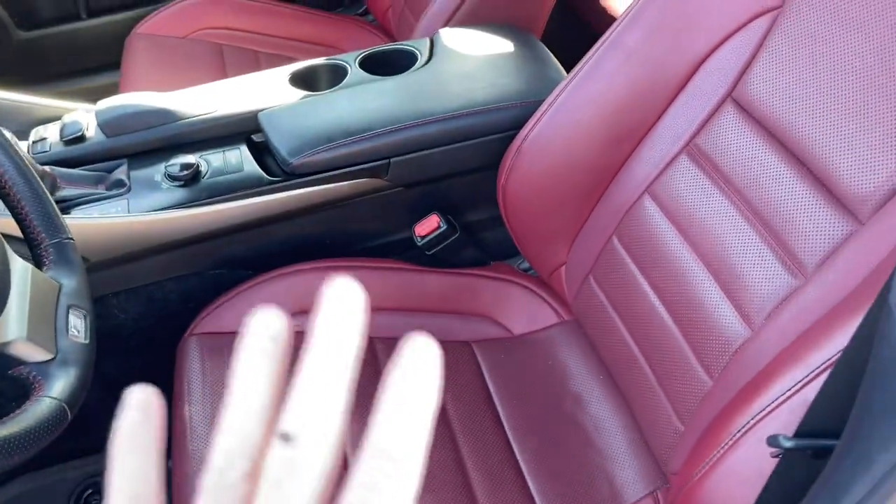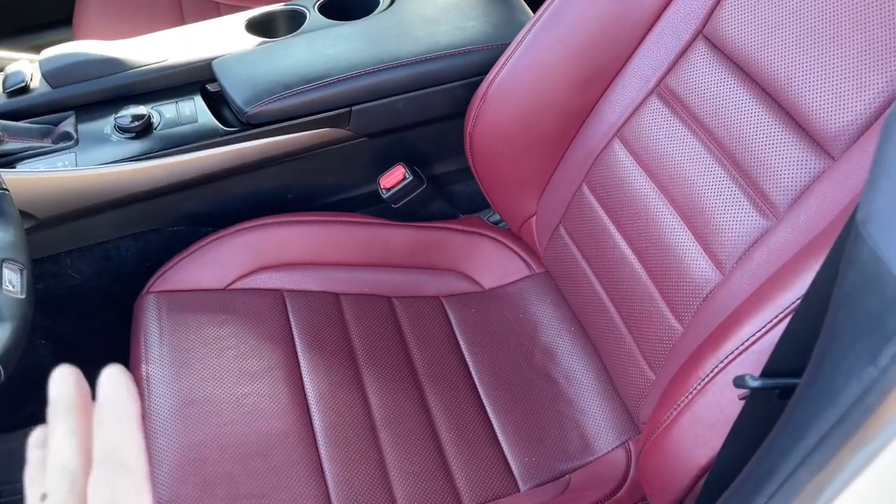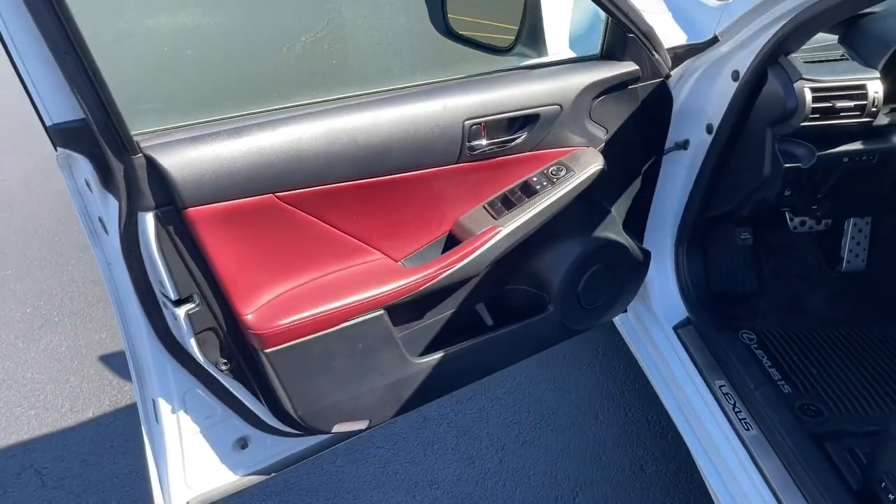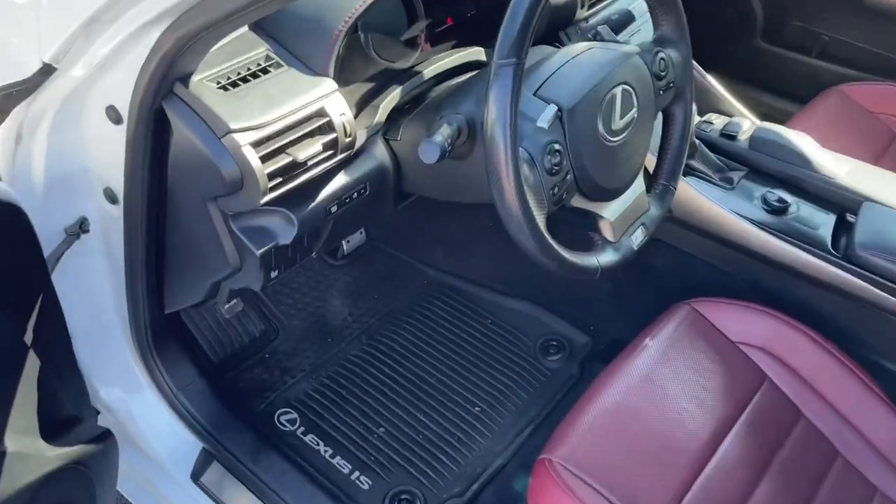It's just a testament to what kind of leather Lexus actually uses in these vehicles. On the F-Sports, I believe you can get either this reddish maroonish interior or black. Mine has the red. I didn't think I'd like that, but I've got to tell you, that is also growing on me. All right, let's check out the interior.